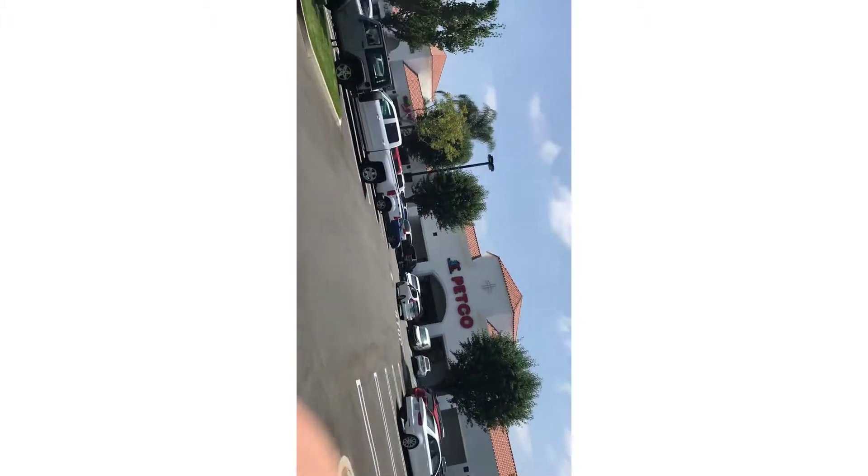Yo guys, now we're at Petco. I just need to check out a couple things here — so Petco right there, let's go.